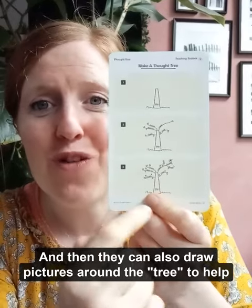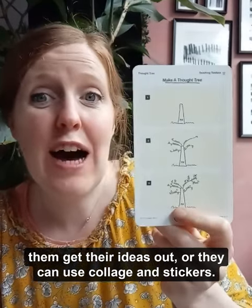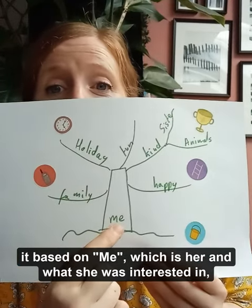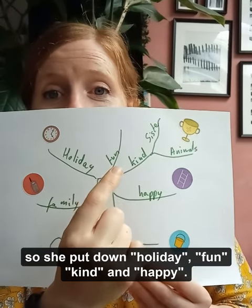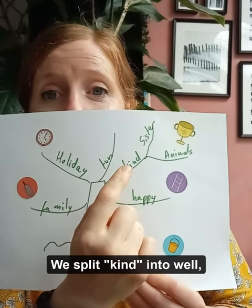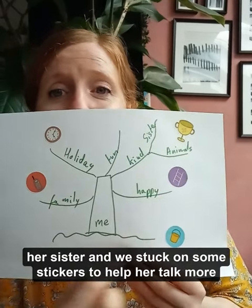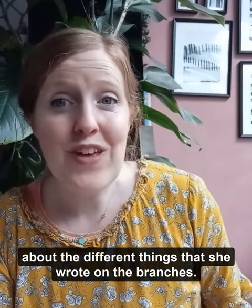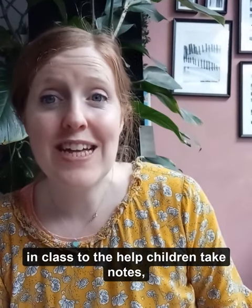They can also draw pictures around the tree to help them get their ideas out, or they can use collage and stickers. I did this with my little girl to get her to practise, and we based it on her and what she was interested in. She put down things like holiday, fun, kind, and happy. We split 'kind' further — she's kind to animals and she's kind to her sister — and we stuck on some stickers to help her talk more about the different things she wrote on the branches.